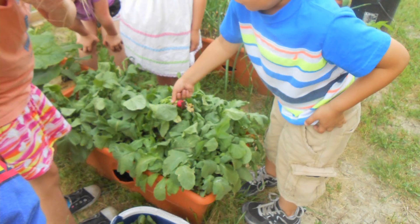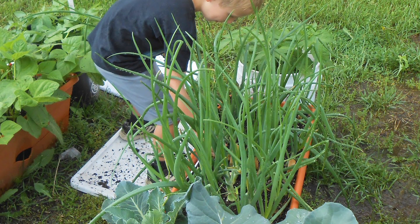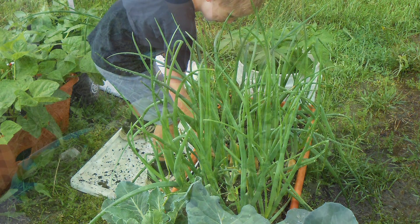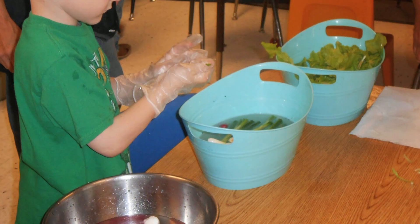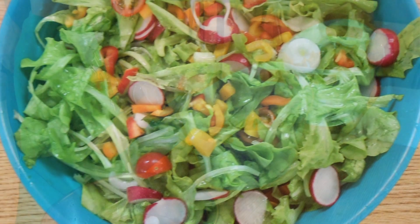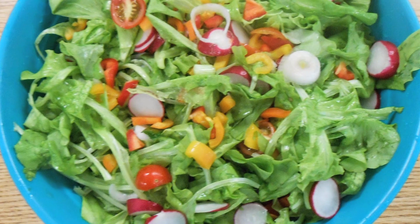The children are involved all the way through — they plant seeds, they water, they check on it, they harvest it, they wash the vegetables, they make their salad. Along with that, we plant tomatoes and peppers that they can take home.